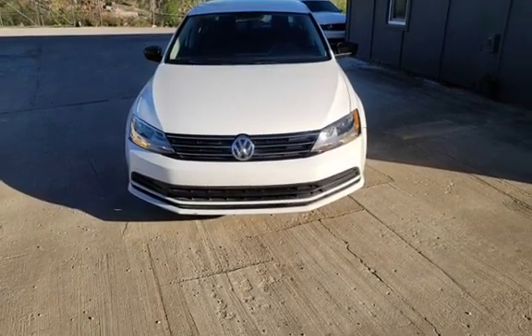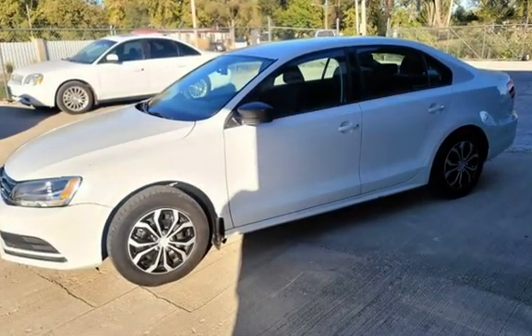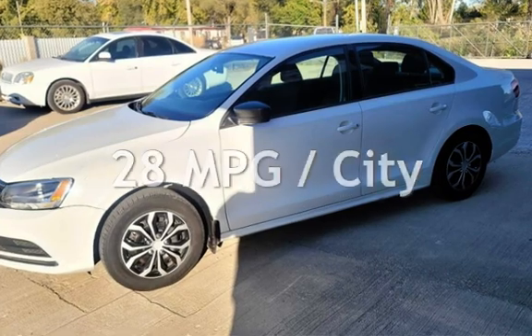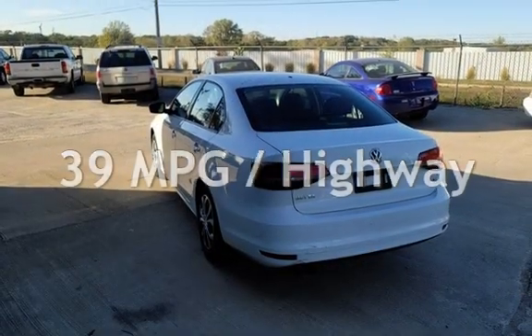This Volkswagen has less than 84,000 miles on the odometer. Estimated fuel economy for this vehicle is 28 miles per gallon in the city, and 39 miles per gallon on the highway.